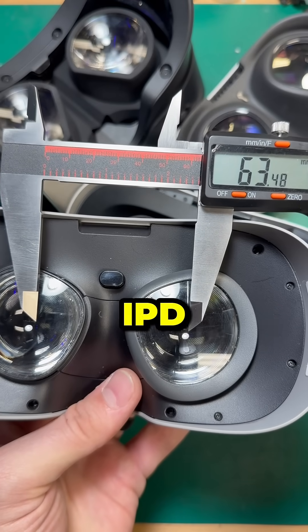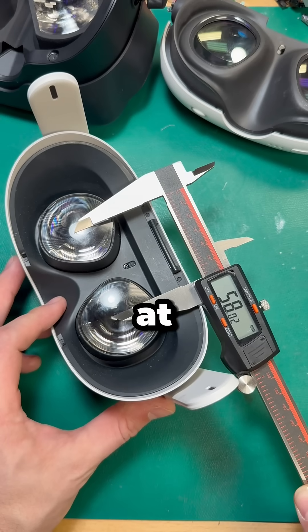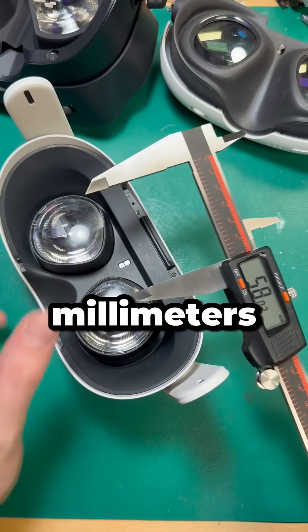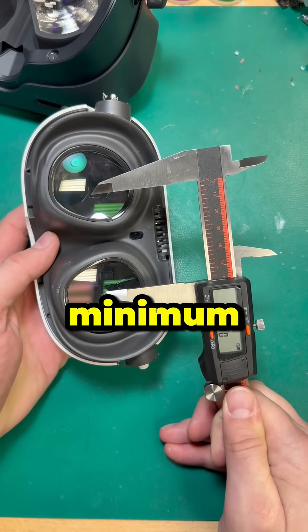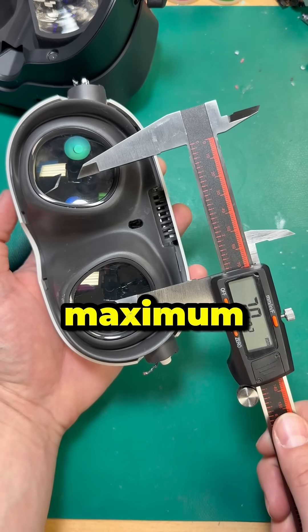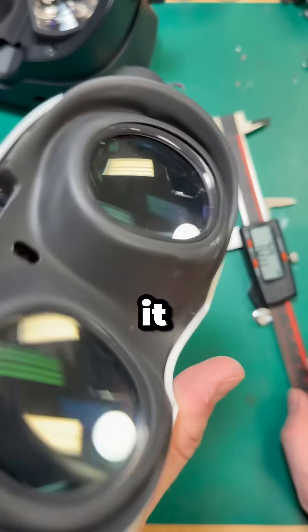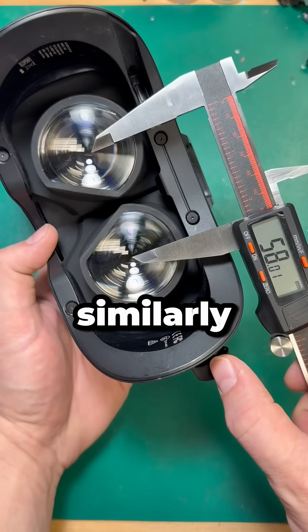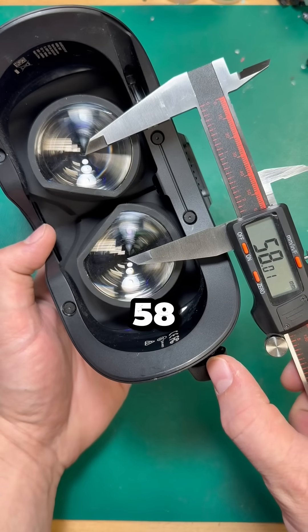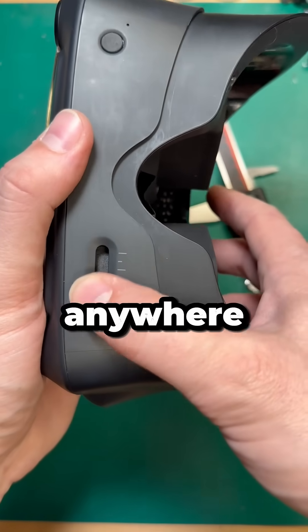The Oculus Go has a fixed IPD of about 63.5mm. The Quest 2 has a minimum IPD at setting 1 of 58mm and a max IPD of 68mm. The Quest 3 has a mechanical minimum of 58mm and a mechanical maximum of 70mm, but due to the nature of the pancake lenses, Meta claims it can accommodate IPD ranges from 53 to 75. Similarly, the Valve Index has a range from 58 all the way up to 70, and just like the Quest 3, you can adjust the IPD anywhere in between.